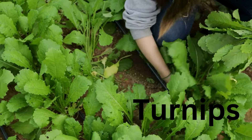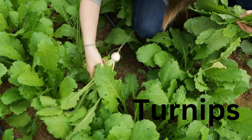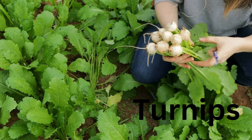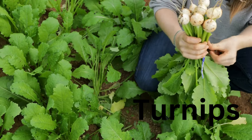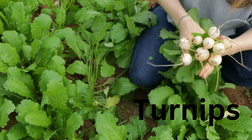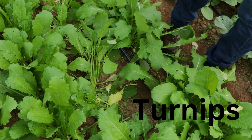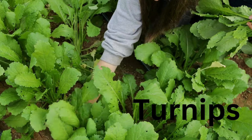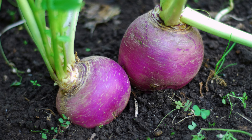Turnips also have tasty leaves. Hakurai is the turnip that made me a convert — a small salad type that is just delicious, only 38 days to maturity, and the tops are also delicious. Turnips do well in part shade, so four to five hours works for the smaller varieties. Larger turnips need more light to reach their full size, so it's best to stick with the smaller ones.